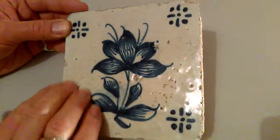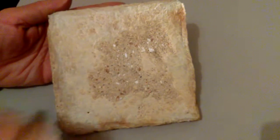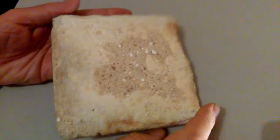Lovely sort of rich, gloopy glaze on it with little pockets of air in it. It's come from an old house actually in Spitalfields, London, in the east end of London — 18th century house.